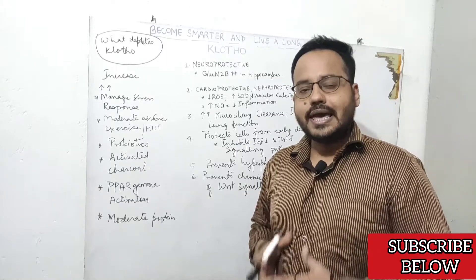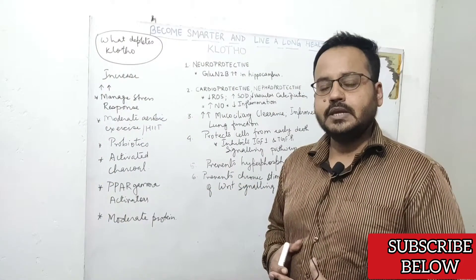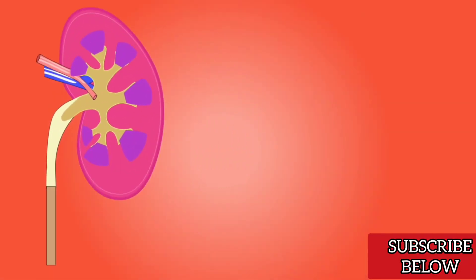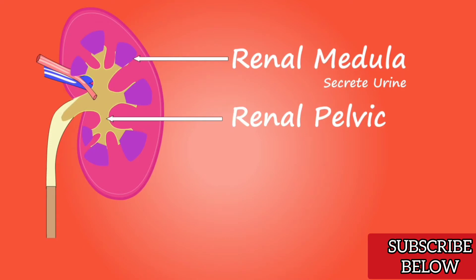In this video, we are going to talk about an anti-aging protein that will make you smarter and help you to live a long healthy life. We are talking about Clotho protein. This protein is mainly expressed by your kidneys, encoded by the KL gene, and it protects your internal organs from aging.